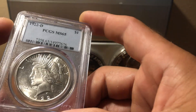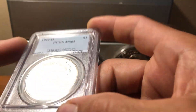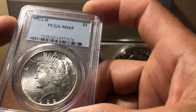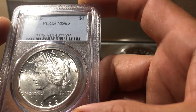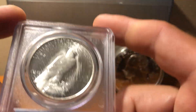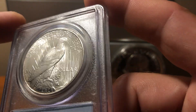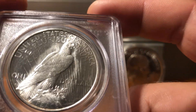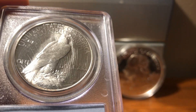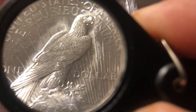This next one is a 1922-D in a PCGS holder. The luster on this coin is really nice. I think that's really how they grade these mostly — by luster — a little bit more so than they do with Morgans. Peace dollars are really hard to grade. This one does have a little bit of chatter on it, not bad, but it has really good luster, that's why they called this coin a gem.